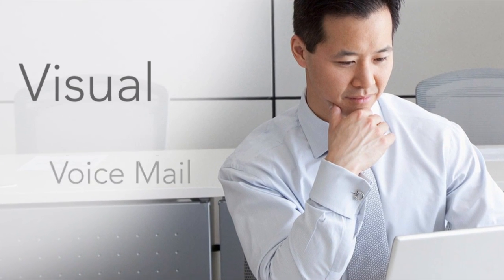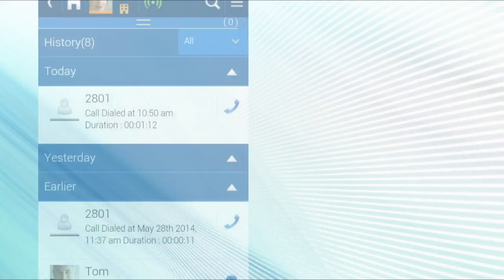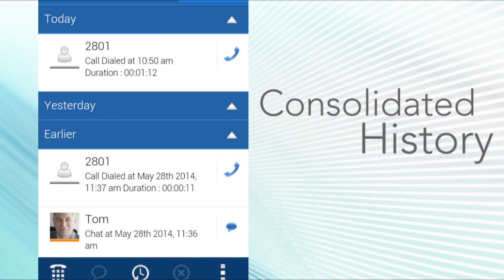View and manage office voicemail from your mobile device — just touch to call back. If you use multiple devices, get call and instant message history in one place for all of them.